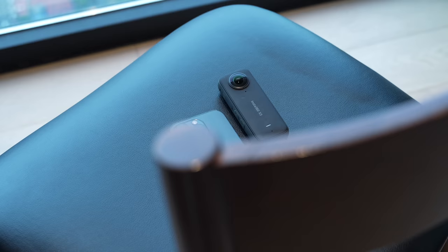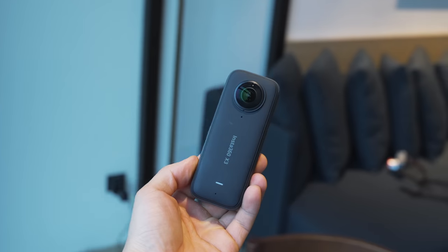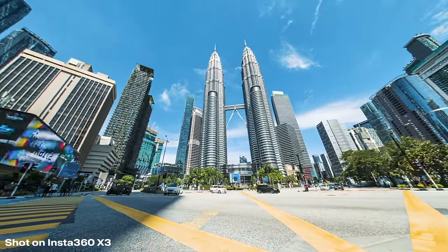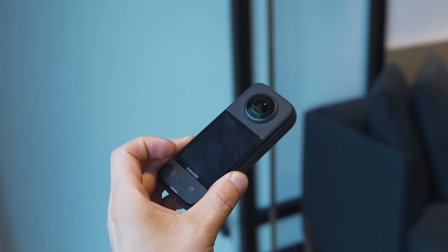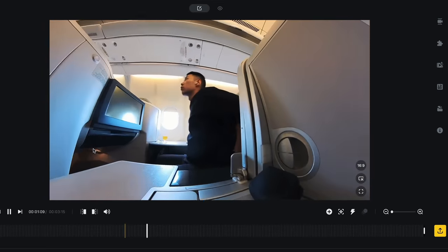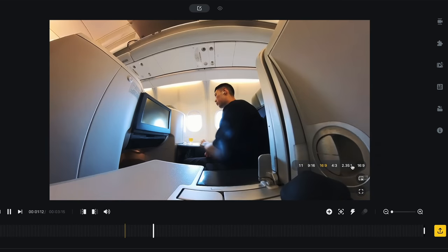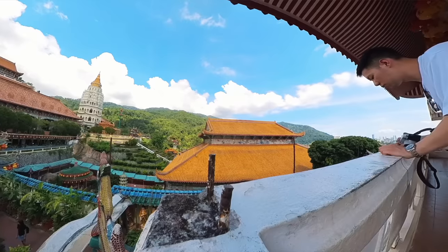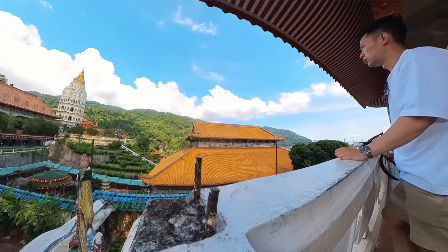The only time I'd consider replacing the Fuji X100V is if I ever got a Leica, but those cost an arm and a leg. For action shots, I have a 360-degree pocket camera that has replaced my GoPro entirely — it records 360-degree video at 6K resolution, and it's rugged enough to fling around in all sorts of environments. I love that I can crop in on any part of the frame in post, so I don't need to worry about framing and can just enjoy the moment.